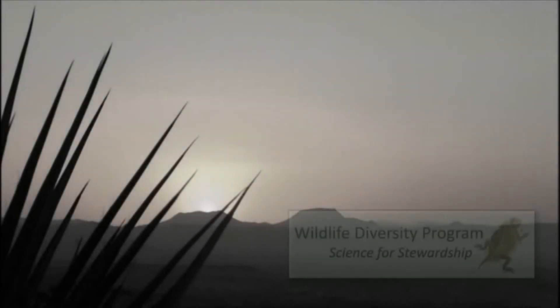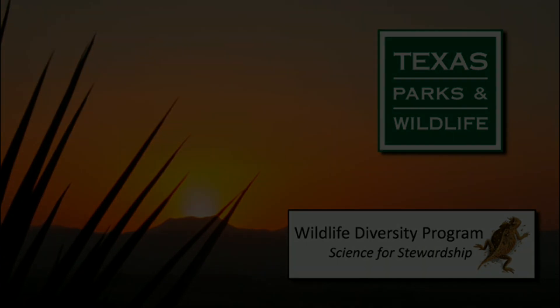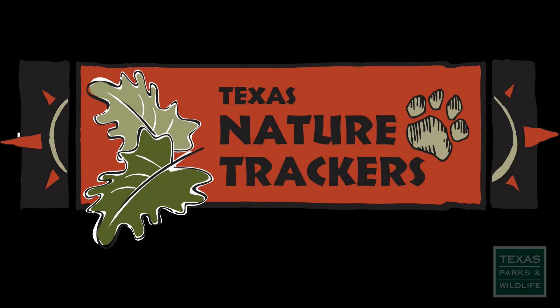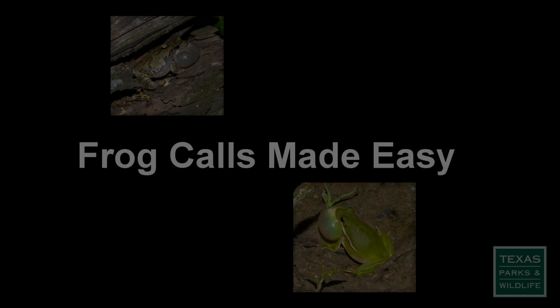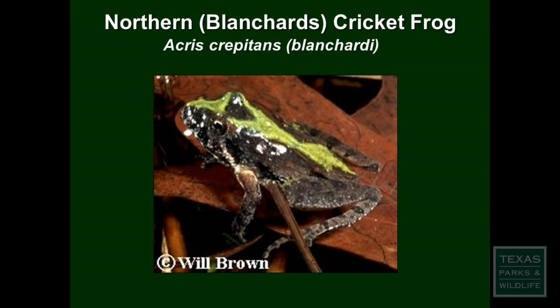This video is proudly brought to you by the Wildlife Diversity Program of the Texas Parks and Wildlife Department. Welcome to Texas Nature Trackers. Frog Calls Made Easy is a series of videos designed to help you with identifying calls of the many frogs and toads in Texas. In this video we highlight the cricket frog.